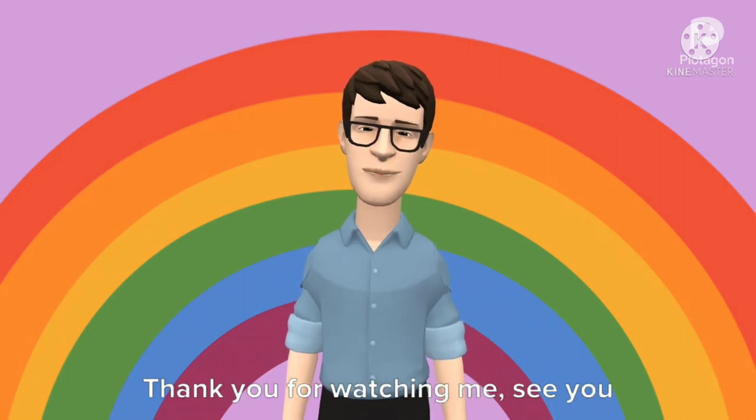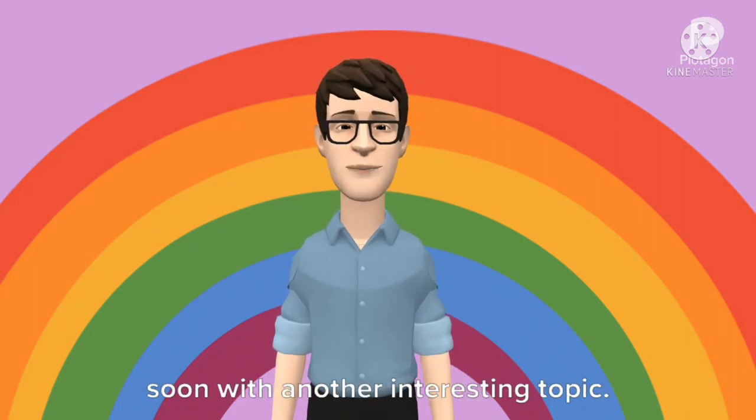Thank you for watching. See you soon with another interesting topic. Stay healthy.